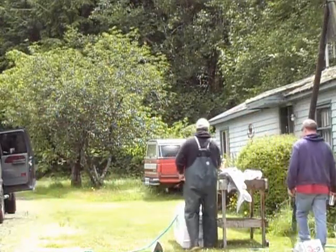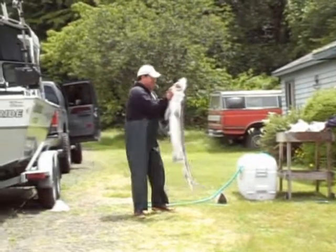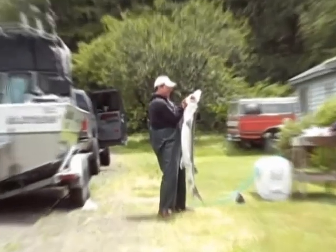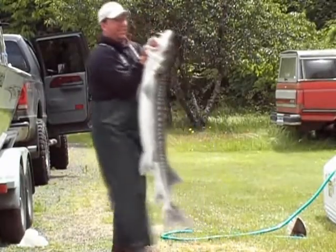Guide boats, sport boats — we put an absolute hurting on them today, boys. This is San Juan Sportsman style right here. Look at the size of that fish with Chuck Payne — that's a monster, 58 and a half inches. That fish weighs 50 pounds, folks.